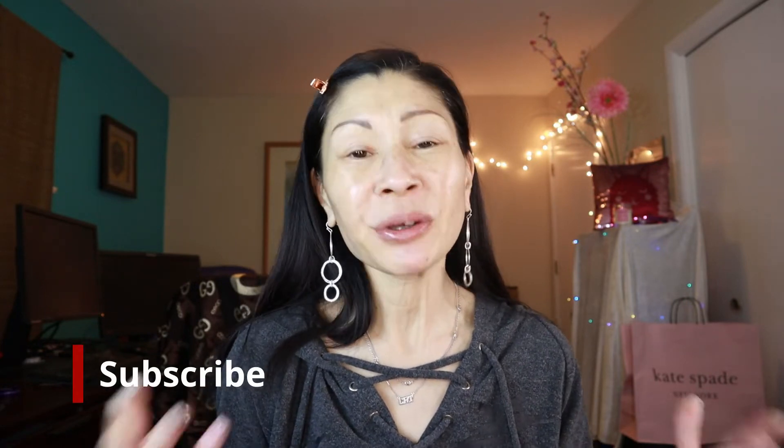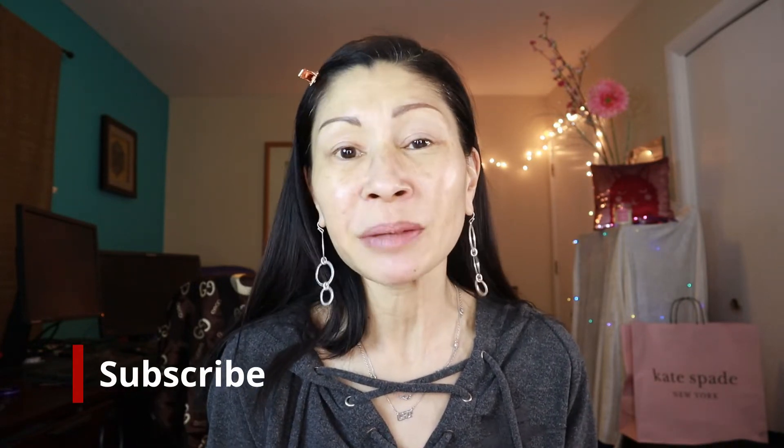Welcome to Kat's Eye Beauty and if you're new here, thanks so much for stopping by. Please consider subscribing — I would love it if you'd be a part of my family. And don't forget to hit that little notification bell so you don't miss any of my uploads.